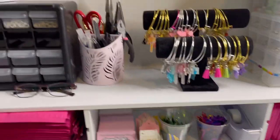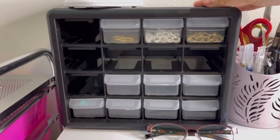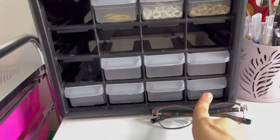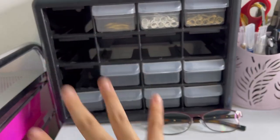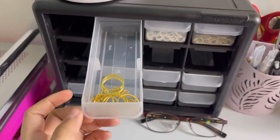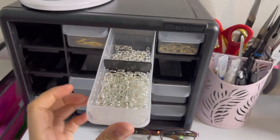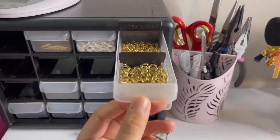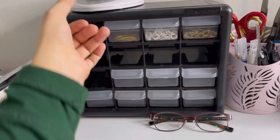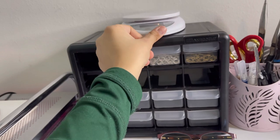Now I'm going to show you my desk tour — this is basically where I make all my orders, where all the magic happens. Starting here: I got this organizer from Hobby Lobby — it has little drawers that slide out. Most of them are empty right now. In one I have my keychains that I use for my photo keychains, and then I have my big and small split rings and big and small gold split rings.